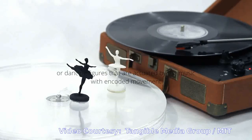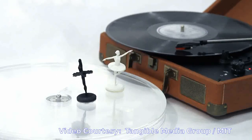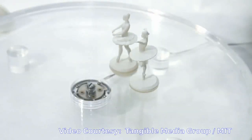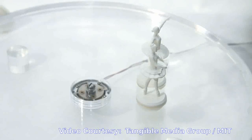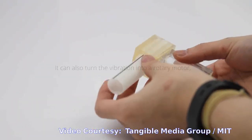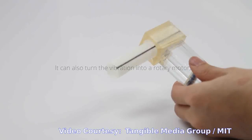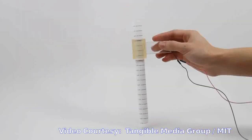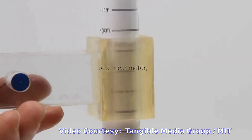Could the technology be used to print wicks and hair extensions? Possibly, say the researchers, but that's not their end goal. Instead, they're seeing how 3D-printed hair could perform useful tasks such as sensing, adhesion and actuation. To demonstrate adhesion, the team printed arrays that act as Velcro-like bristle pads.